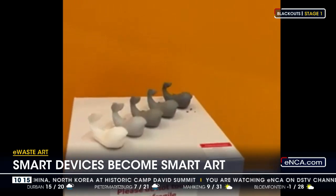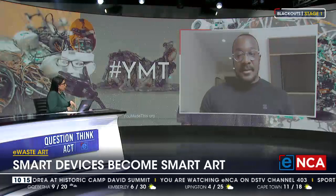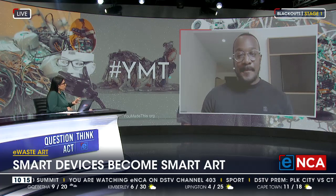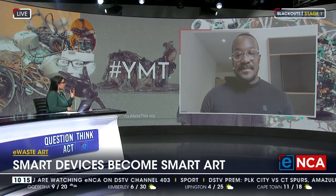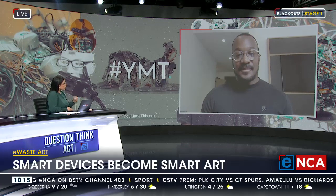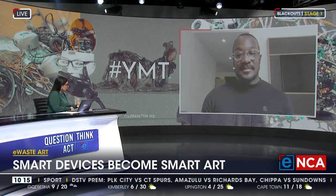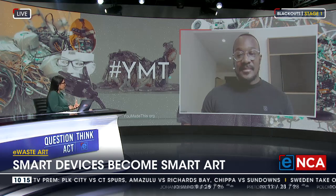We all seem to have that cupboard or drawer in our house where all our old cell phones, old cables, and that kind of thing goes into. The idea behind your initiative is not to say, 'give us your waste and we'll make something pretty out of it,' but to try and get the attention of people to tell them: let's reduce how much is going into that drawer and what's going into that cupboard in the first place.